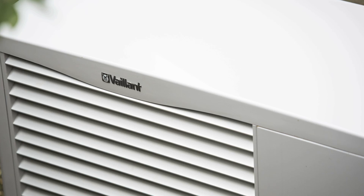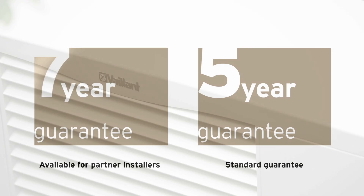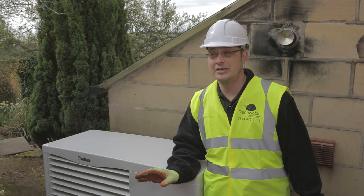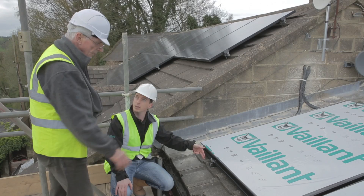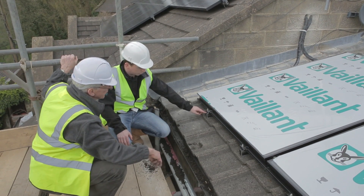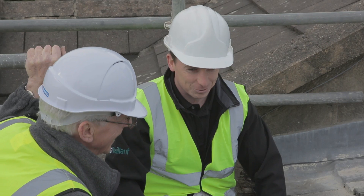We chose Valent for this particular project because of the equipment's sleek modern design and also the parts and labour guarantee. The training and support that we've been given by Valent has been excellent. We very much like to be involved with as many projects as we can, coming on site and supporting engineers, making sure the installation process is easy for the installers, but also giving reassurance to the homeowner that we are truly working in partnership with our installation companies.